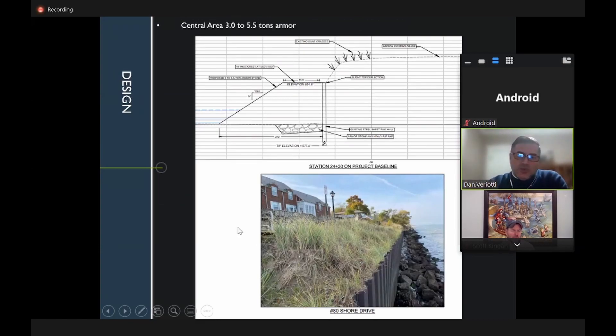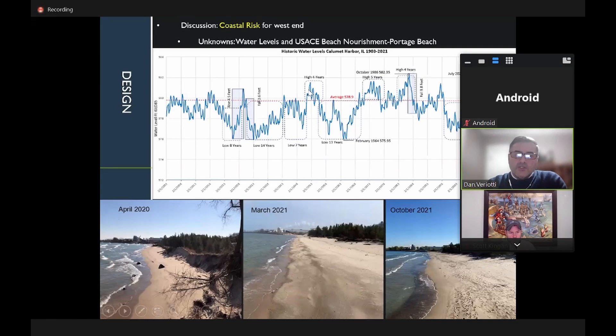For a typical cross-section with steel sheet piling and existing stone, less armor stone is needed than in phase one. A new footprint and elevation matching the top of the sheeting is needed, restoring the slope at project end. Two big unknowns are water levels and the Army Corps' beach nourishment of Portage Beach. Current water levels are reasonably low, approaching the long-term historic average of about 579 feet, currently about seven inches above that.